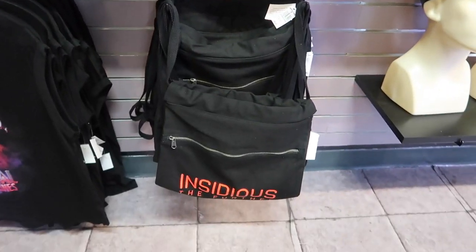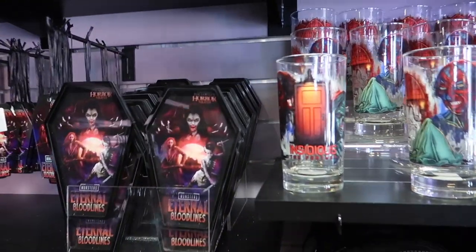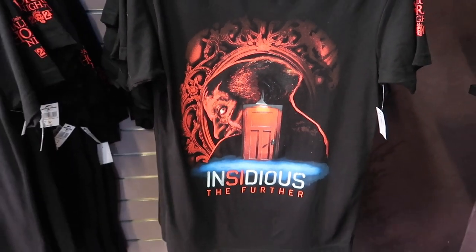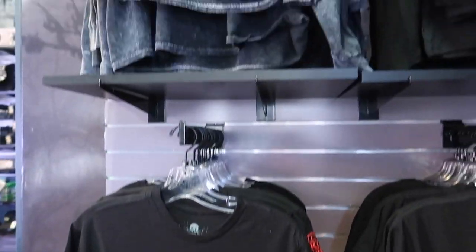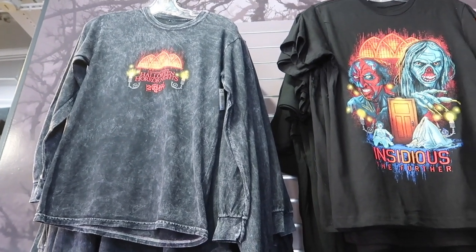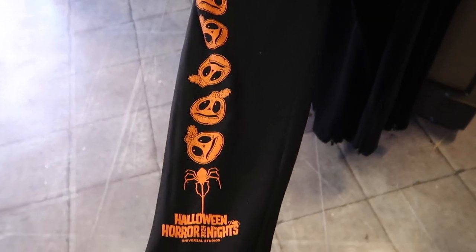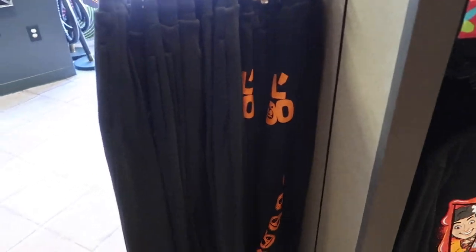There's some Insidious stuff — this looks like a belt bag and this one looks more like a backpack style. Opening night in Orlando was yesterday and apparently the Insidious house is the scariest house they've ever had, so I'm curious to see how ours will compare. I do like this faded long sleeve that they have — it's very rare that they ever have long sleeve shirts for Horror Nights. They also have this little Boo sweatpants. Little Boo is big in Orlando, but I see they're trying to bring her over here to Hollywood.